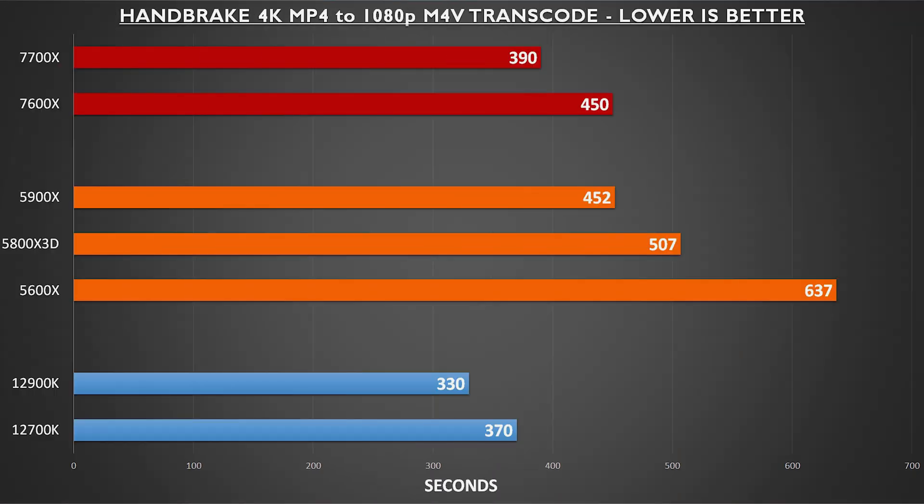Handbrake is a program I use all the time for video transcoding, and it provides a good repeatable benchmark for CPU performance as none of the work is offloaded to the GPU. I took a 14-minute MP4 file and transcoded it to 1080p M4V. While Intel still leads here, you can see what kind of improvements AMD has made. The data is time in seconds with lower being better, and the 7700X comes pretty close to the 12700K.